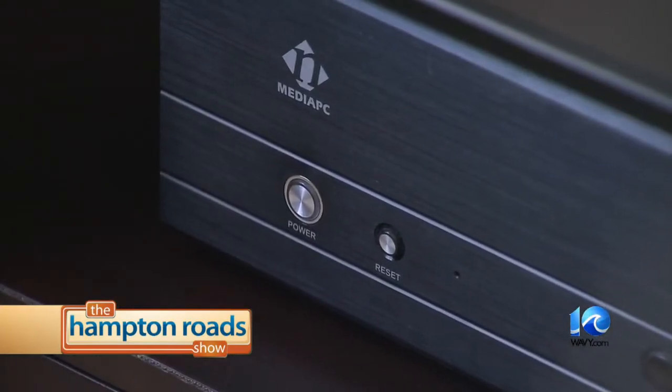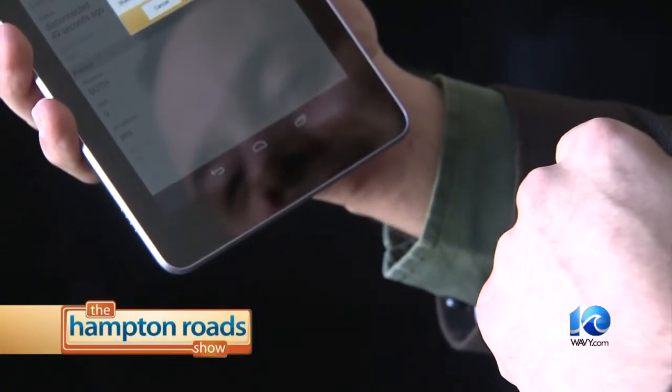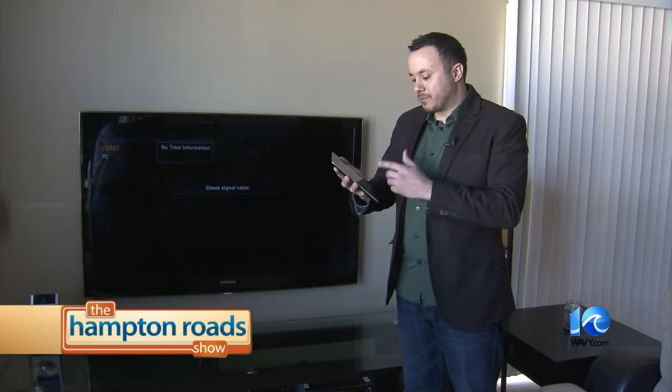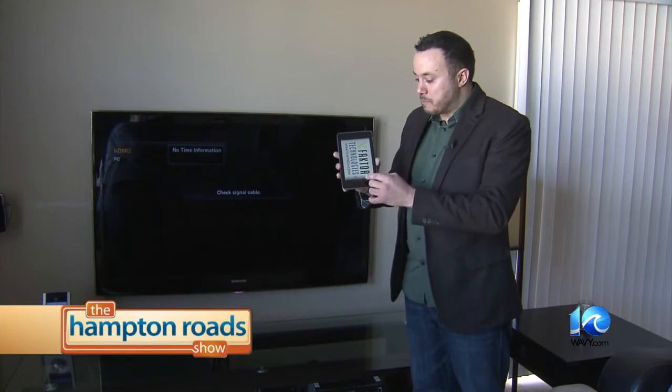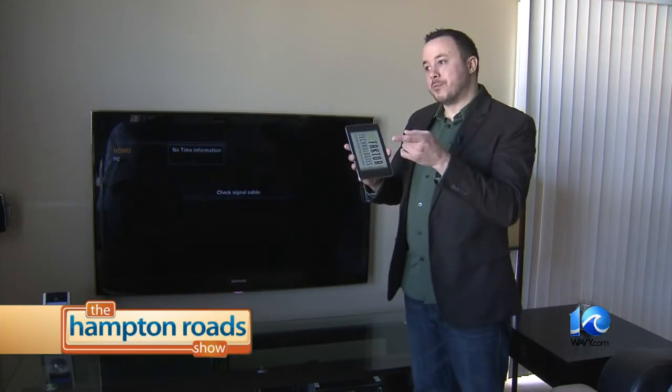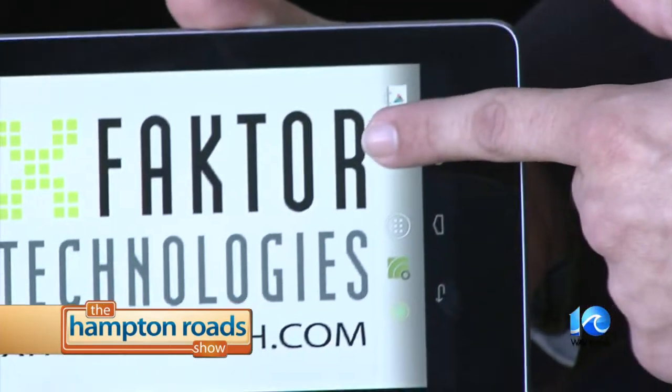Let's go one step further — how about turning on your computer using your tablet? Type in 'Wake on LAN' in the app store. I installed a free app by searching for Wake on LAN, and it allows me to essentially hit one button that sends a signal over the network to turn on this computer right here.